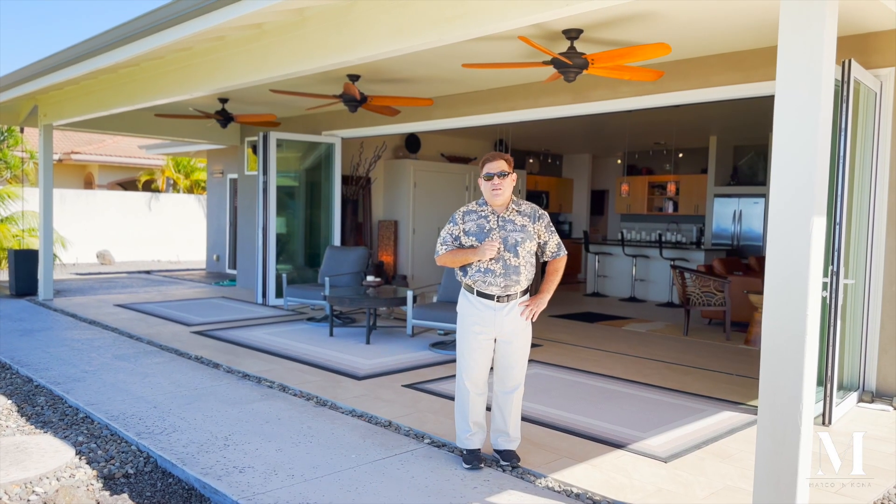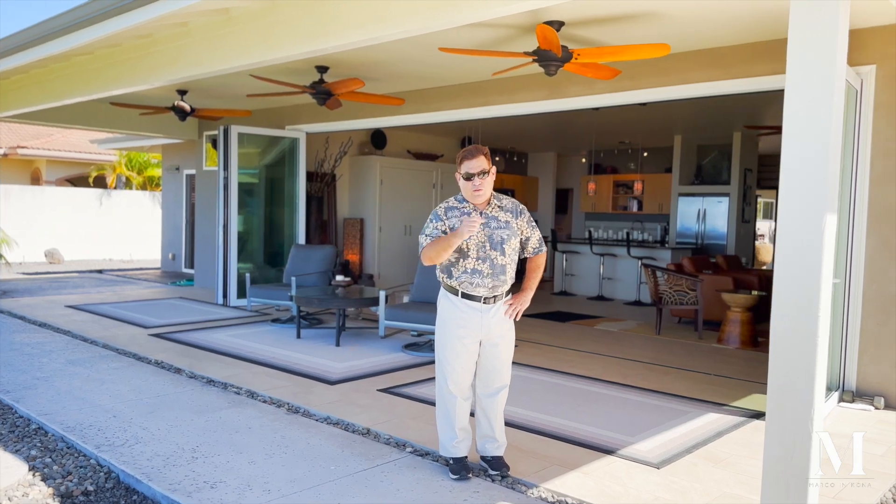Thank you for taking the time. Reach out for a private showing appointment and I'll look forward to speaking with you soon.